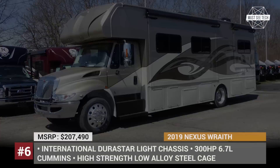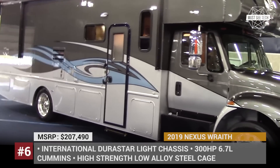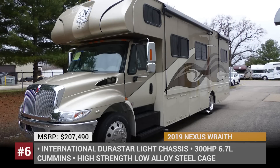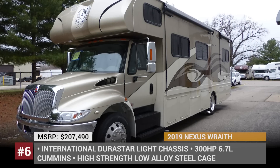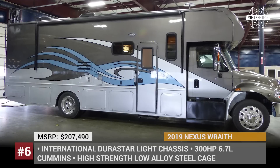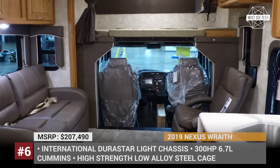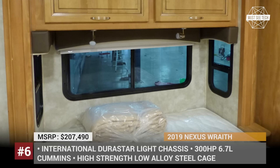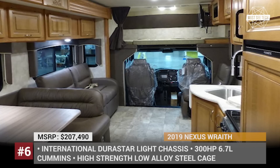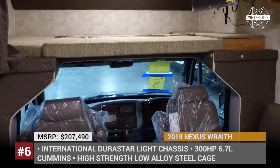Nexus Wraith. This is the larger Class C in the Nexus range, sold in 4 modifications ranging from 32 to 36 feet in length. The Wraith is based on the International Dura Star chassis fitted with a 300 hp 6.7L Cummins engine and Allison transmission. It offers 10,000 lb towing capability. The model is built around a high-strength low-alloy steel cage, rides on aluminum rims wrapped in 22.5-inch tires, and has seamless fiberglass sidewalls and roof. The new Wraith sleeps up to 6 people and gets a full kitchen and bath with exceptionally large tanks — 1.75 gallon for the fresh water and 2.43 gallon units for the grey and waste water.